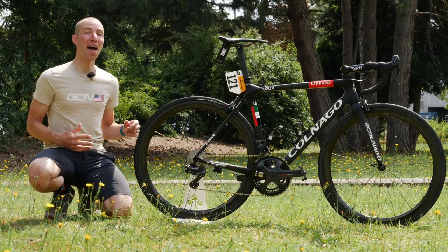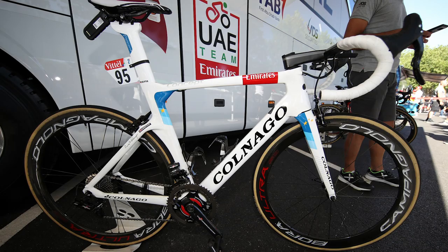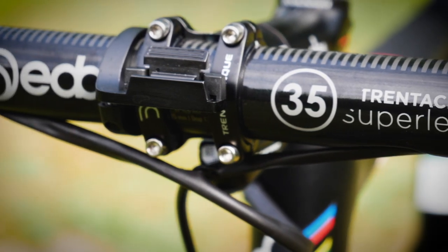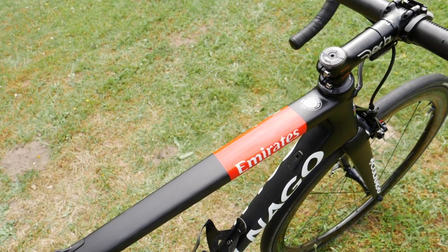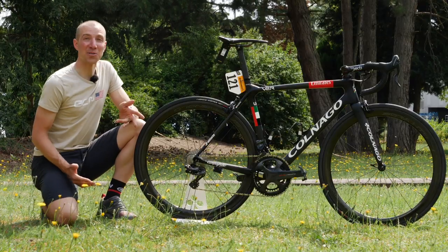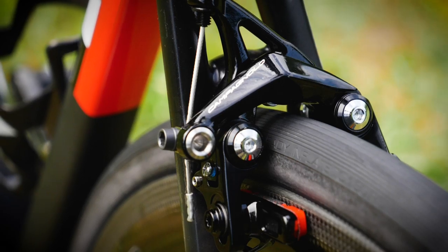In the past, UAE Emirates has ridden the C64 lugged carbon as well as the Concept. Now this bike is 200 grams lighter — not all V2Rs are 200 grams lighter, but Dan Martin's and Fabio Aru's are. That makes it super cool. UAE is sponsored by Campagnolo, and this is a full Campagnolo Super Record setup.